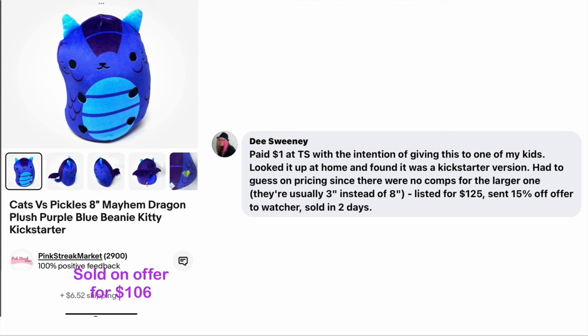Dee Sweeney paid $1 at a thrift store with the intention of giving this to one of her kids, but looked it up at home and found it was a Kickstarter version. She had to guess on pricing since there were no comps for the larger one — they're usually three inches instead of eight inches. Listed for $125, sent a 15% off offer to a watcher, and sold in two days. Paid $1, sold for $106.